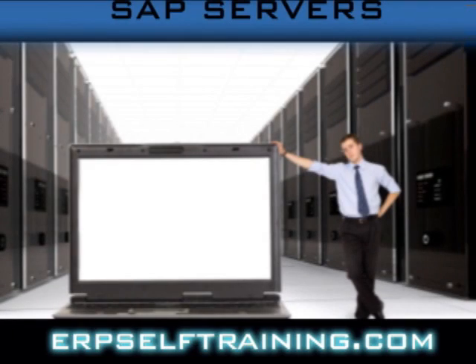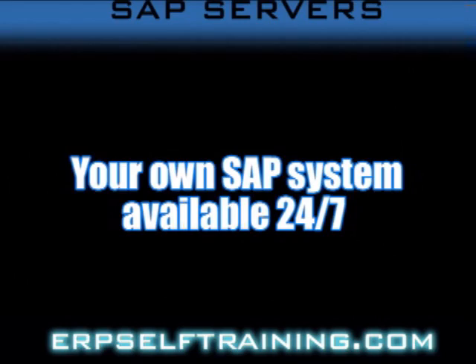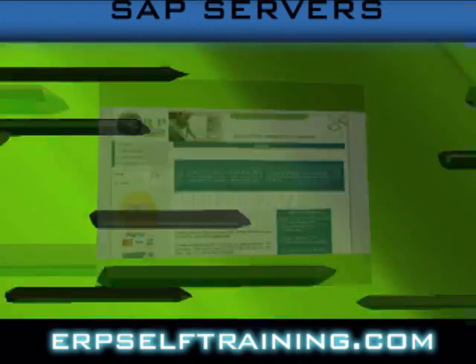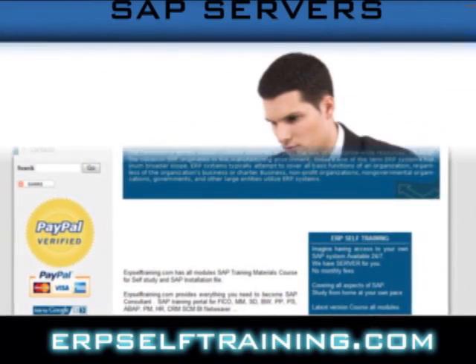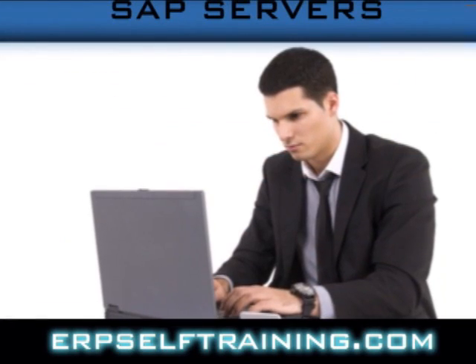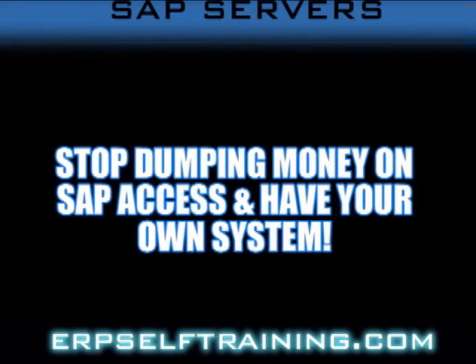Imagine having access to your own SAP system available 24/7. ERPselftraining.com has the server for you with no monthly fees. Stop dumping money on SAP access and have your own system with no hassles of installation or configuration.